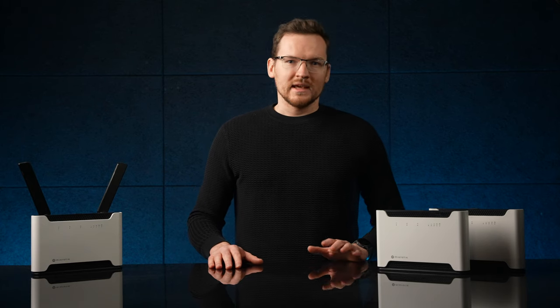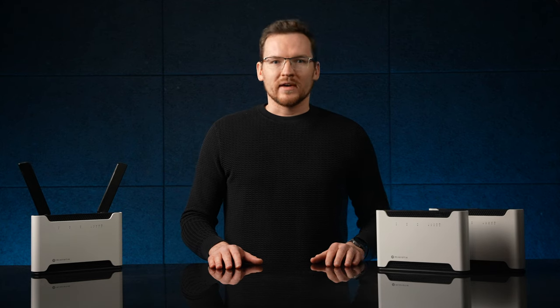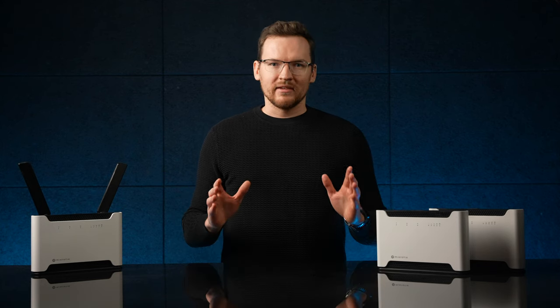But let's go beyond the appearances. When it comes to capabilities, the Chateau comes in seven different flavors — from the easy-going and affordable LTE6 to 5G and Wi-Fi 6 supercharged heavy hitters.